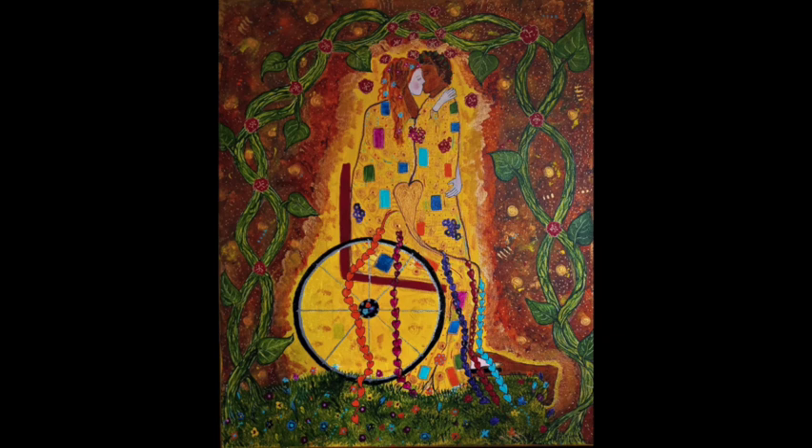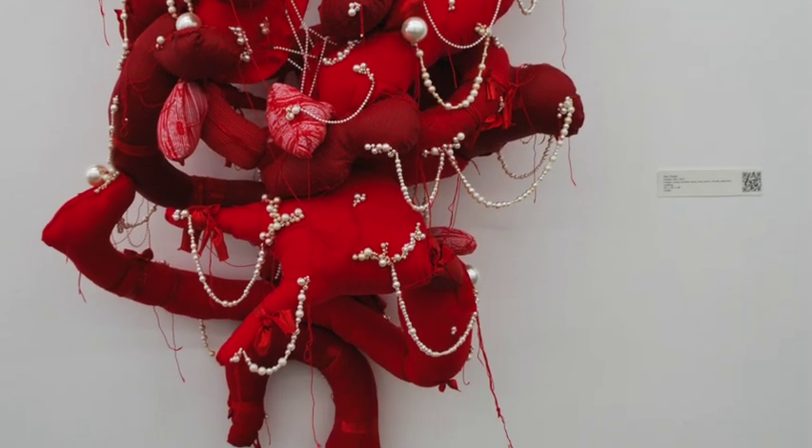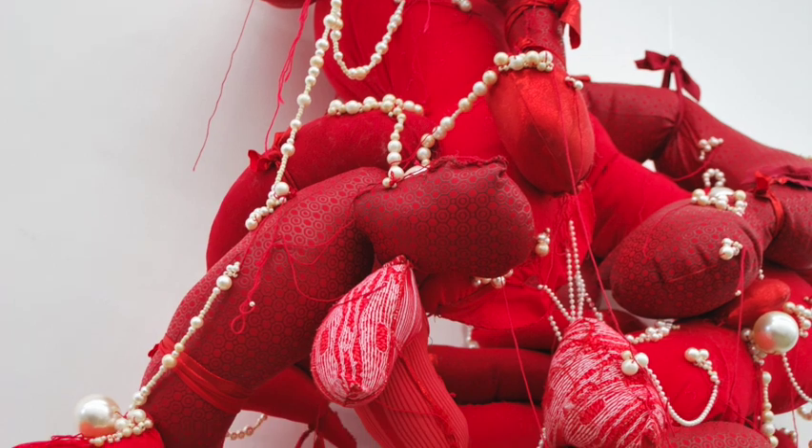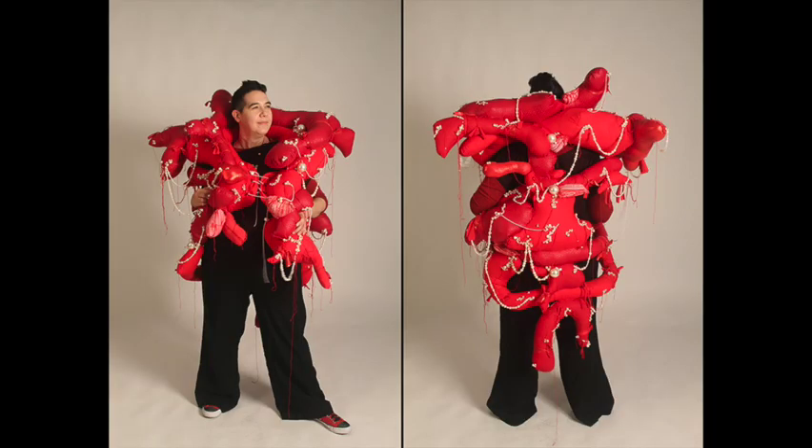Then we move to Cat Chuddy's anxiety suit, which in the exhibit was hung on the wall, suspended, but can also be worn by a person. This suit is really closer to a life vest made of lumpy pieces of red, festooned with little strands of pearls of various sizes. All of the red pieces are in lumps that are attached together.